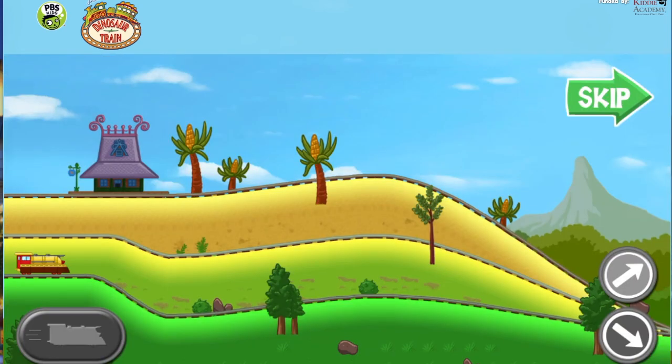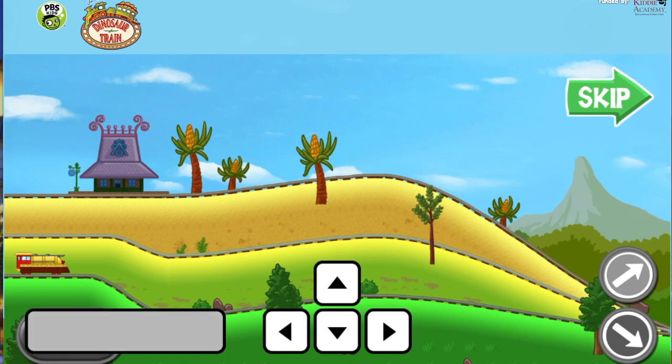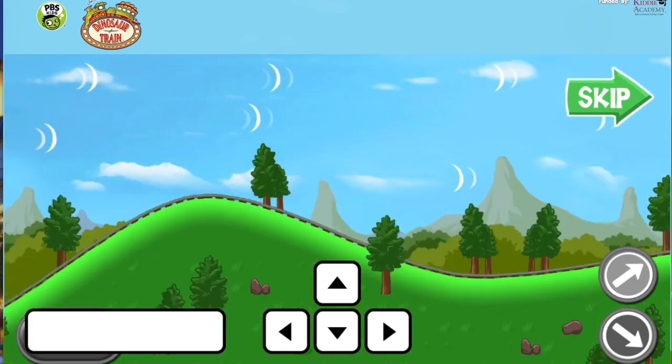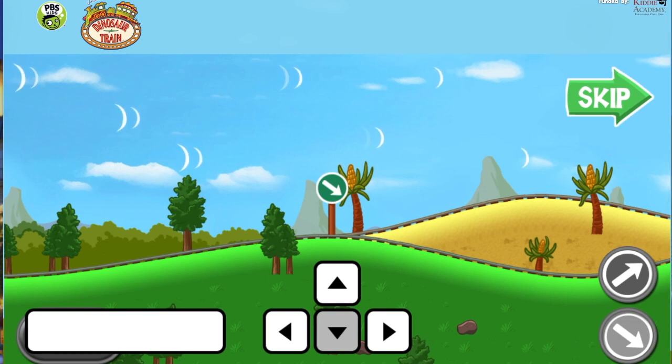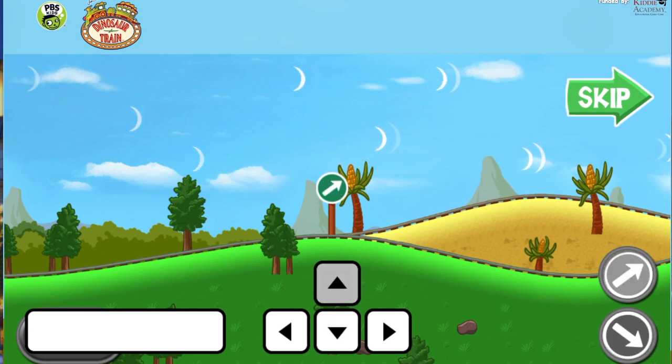Let's practice driving the Rocket Train. When the light turns green, press the space bar to power your train. When the track branches, choose which way you want to go. Press the down arrow on the keyboard to take the lower path, or press the up arrow to choose the upper path.